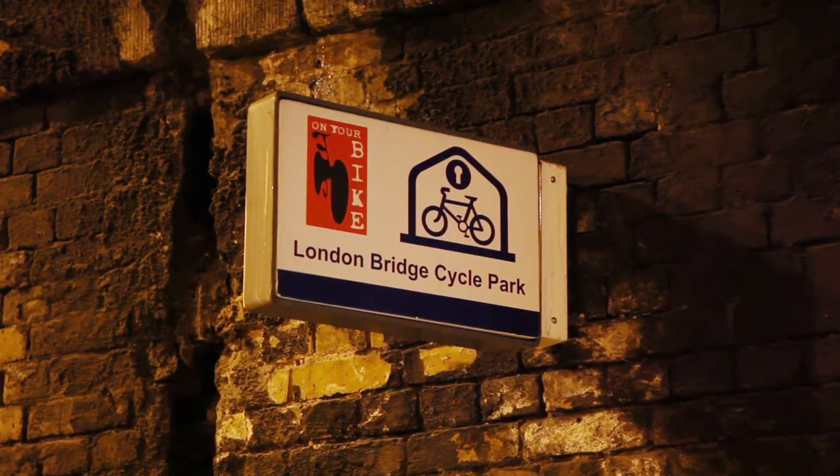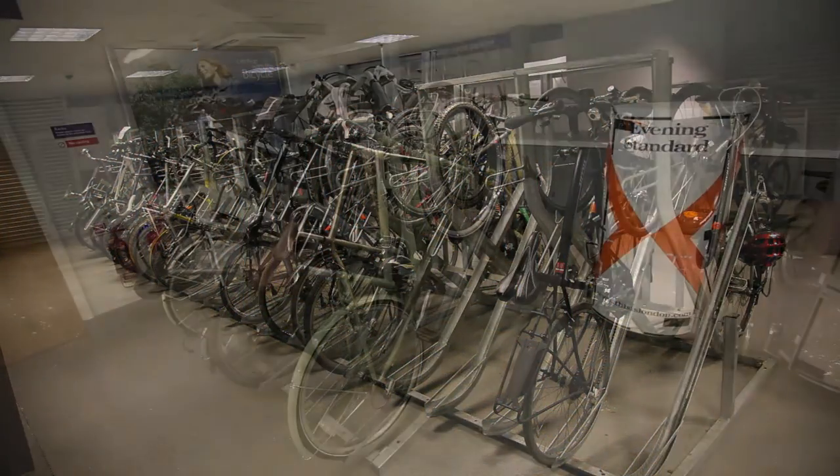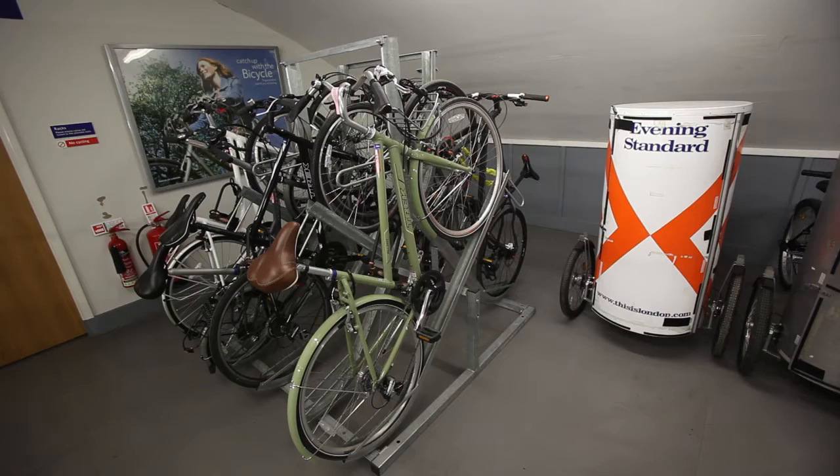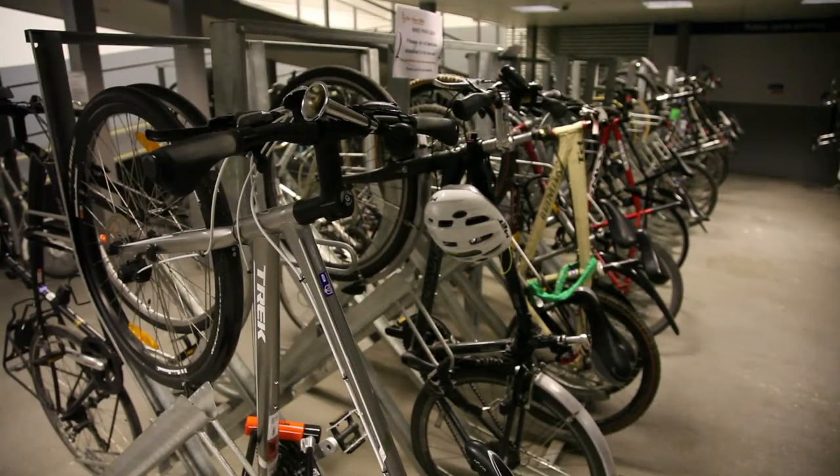There was a lot to consider in setting up the cycle park. We had to cater for all types of bikes, including hand arms and tricycles, and provide alternative spaces for these types of bikes.